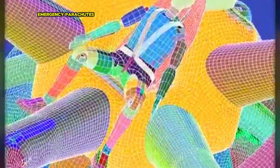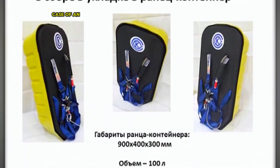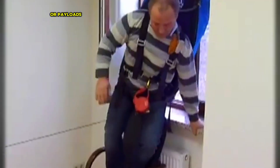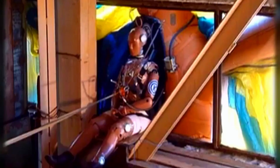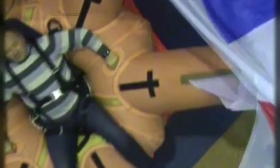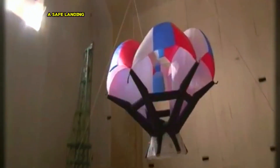Emergency Parachutes: These parachutes are designed to deploy quickly and efficiently in case of an emergency, providing a safe descent for astronauts or payloads. Inflatable Deceleration Devices: These devices are used to slow down spacecraft during re-entry into the Earth's atmosphere, reducing the impact force and ensuring a safe landing.